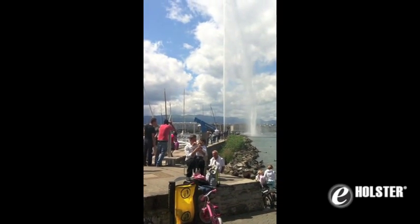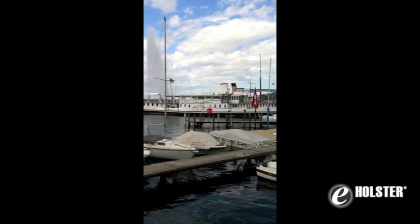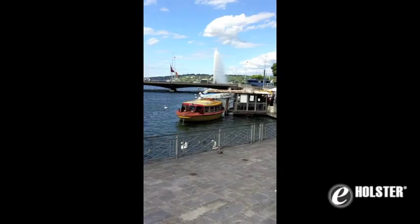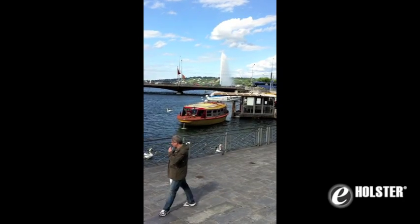I'm also able to quickly get at my phone when I need to capture a picture, like the water jet in Geneva. By the way, the jet is one of the largest fountains in the world. It's situated right at the point where Lake Geneva empties into the Rhone River — you can see it from everywhere in the city when it's on.